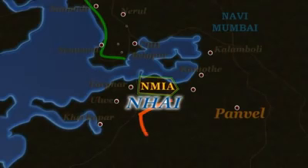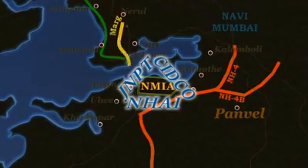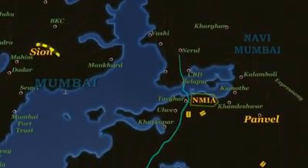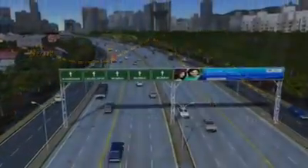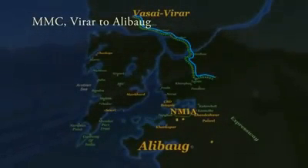The NHAI along with JNPT and CIDCO is actively working on capacity augmentation of NH4B, Amra-Mar, and SH54. The work on widening of the Sion-Panvel Highway to 10 lanes plus service roads is already underway. A multi-modal corridor project — an eight-lane road with a metro along the central bridge from Virar to Alibag — with a connection to NMIA is proposed.